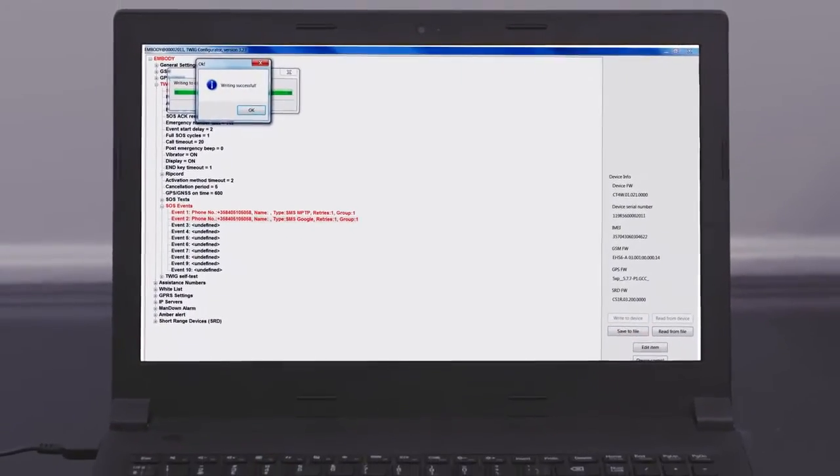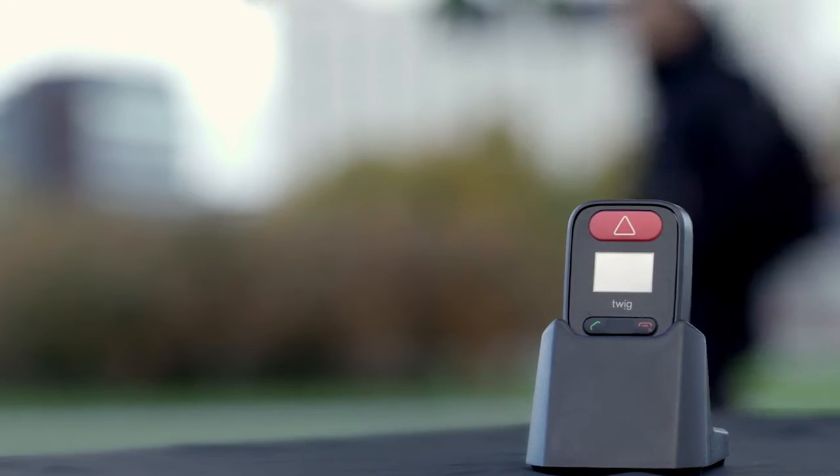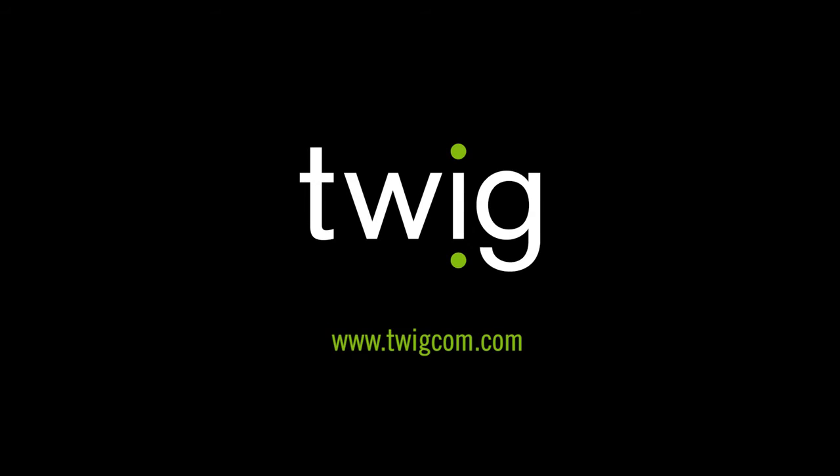This way, you can choose the functions exactly for your needs. For more information, visit the website twigcom.com.